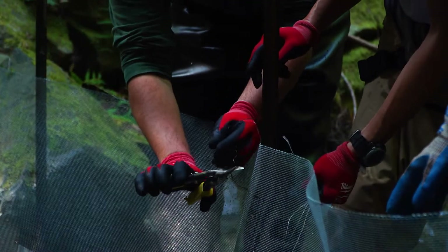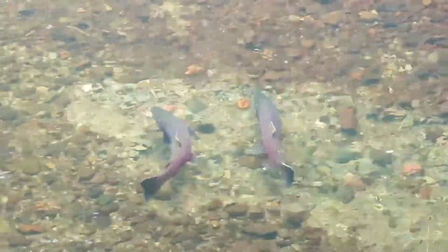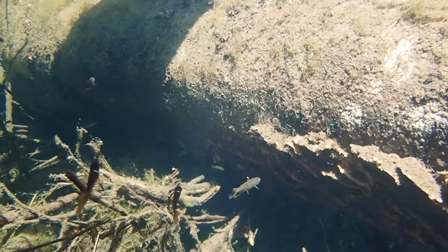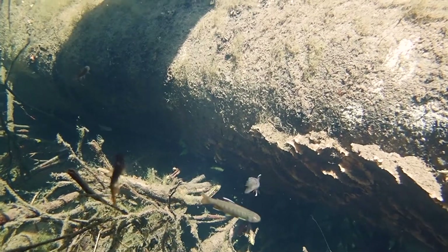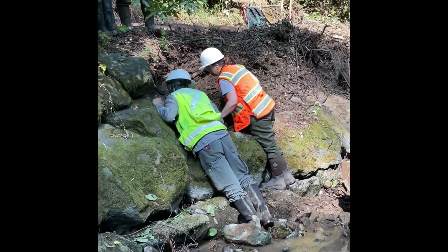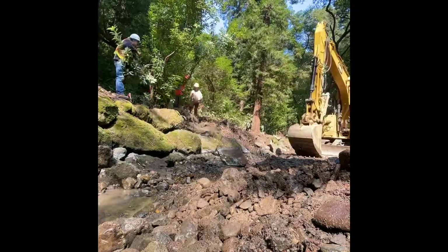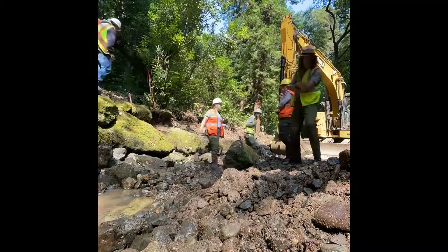We have a responsibility to improve the habitat so that coho can survive and come back in large numbers. To do that, coho salmon really like large pools so they can grow big, and they also like slow areas so that during the winter the young don't get swept out to the ocean before they're ready. With all these habitat improvements we're doing for Muir Woods, we expect better habitat conditions and more fish in the future.